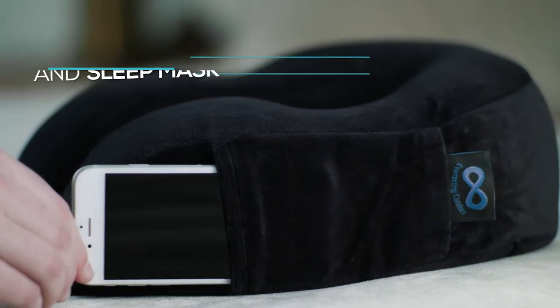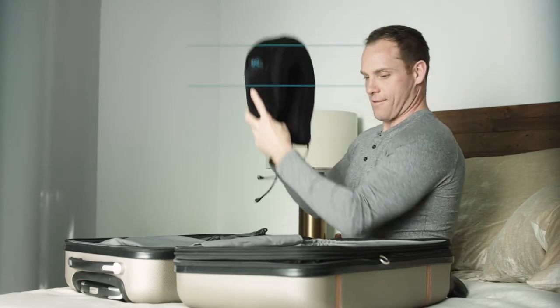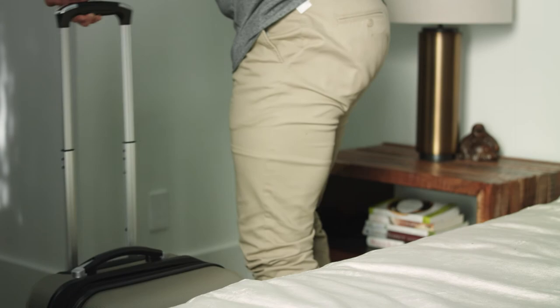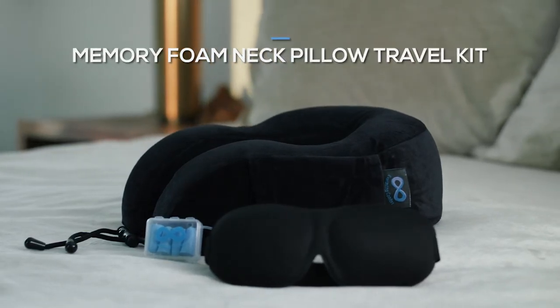Its unique side pocket fits your phone, accompanying earplugs, and eye mask. Travel in the ultimate comfort and arrive feeling relaxed and refreshed with the Everlasting Comfort Neck Pillow Travel Kit.